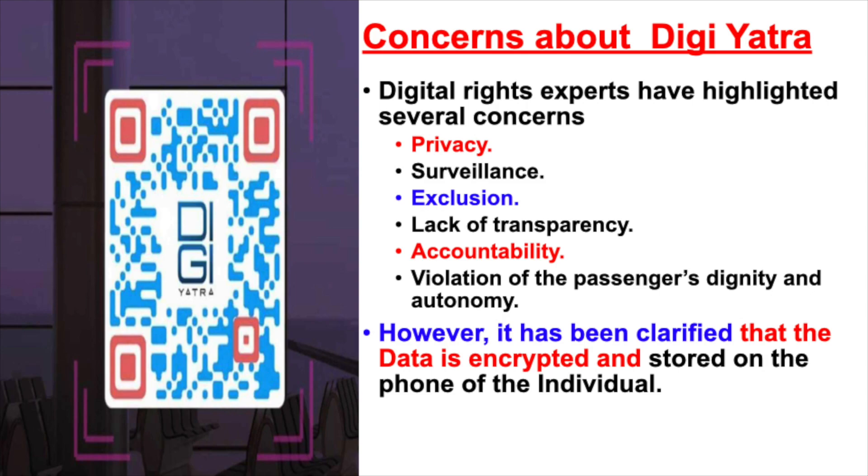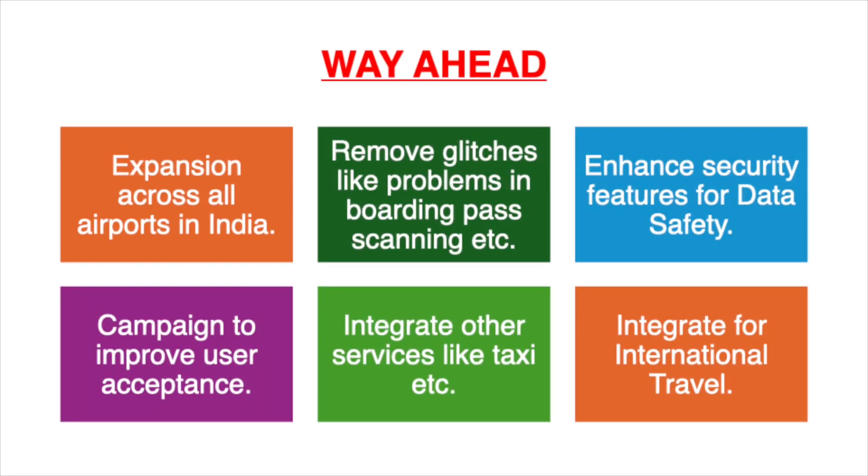So what is the way ahead for this app? First and foremost, we currently have 13 airports with 14 being added, but there are almost 100 plus airports in India, so please expand across India. There are certain glitches where the boarding pass on the DG Yatra app is not read by the scanners at the airport, so better quality scanners are required. Certain glitches of old travel details going out of the app should also be addressed.